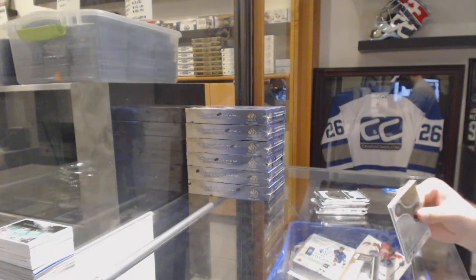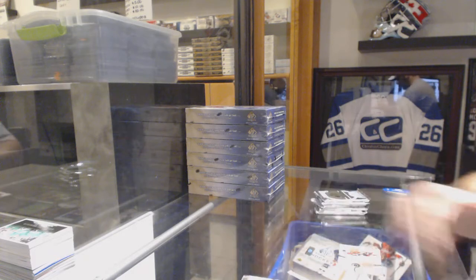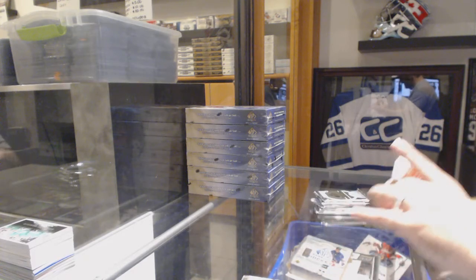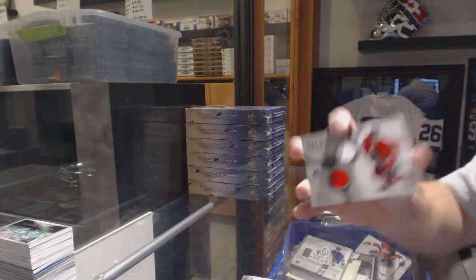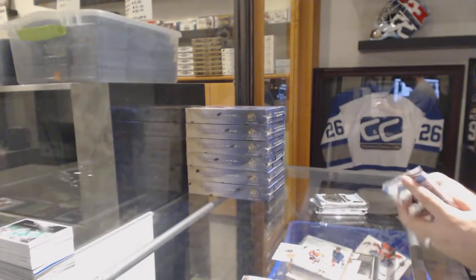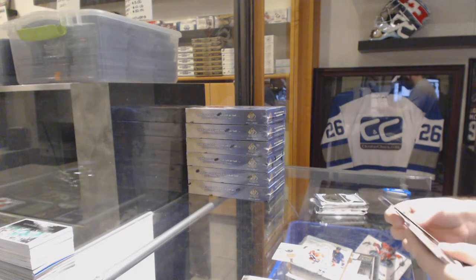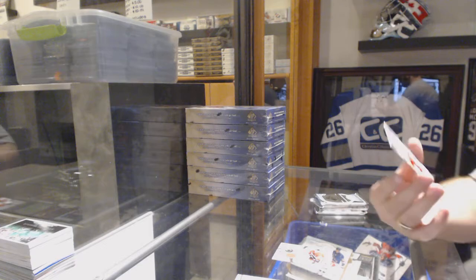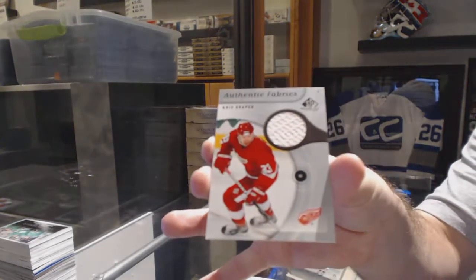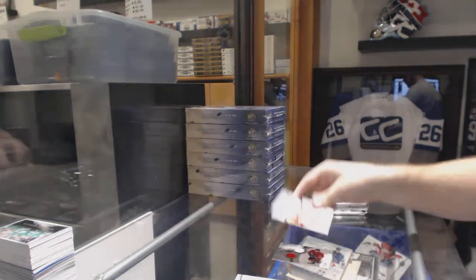We've got an NHL game gear dual jersey numbered to 100, Cam Barker for the Chicago Blackhawks. And we've got an authentic fabrics jersey of Chris Draper for the Red Wings.